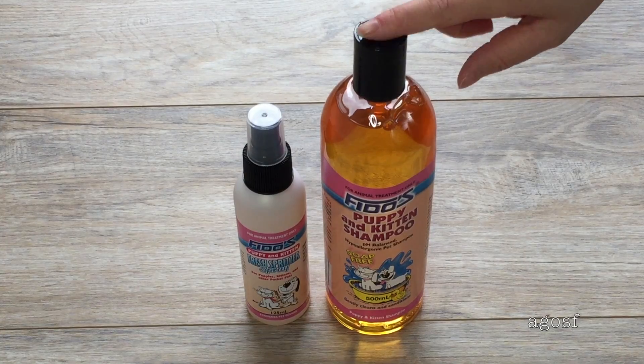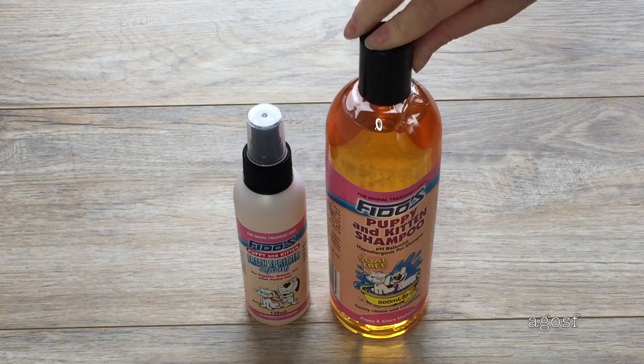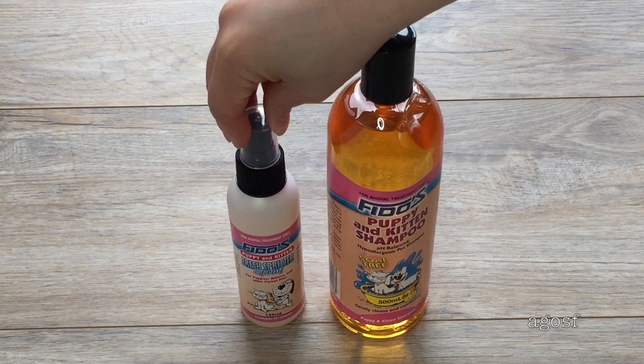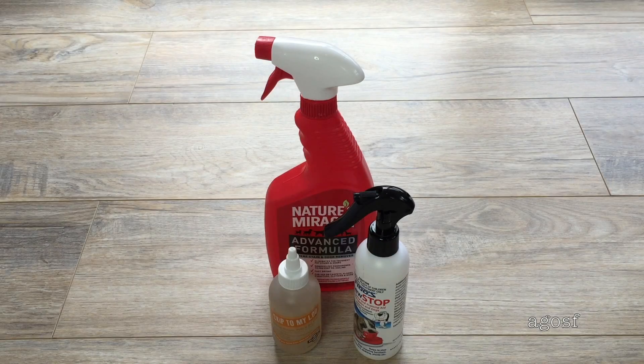Here we have a bottle of shampoo, which will be great to have when I wash Bailey. And this item came for free with it — it's a little spritzer that you can spray on Bailey too.